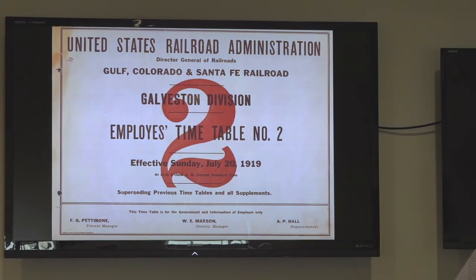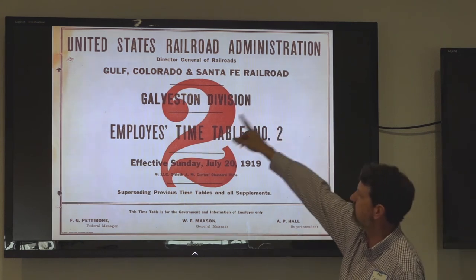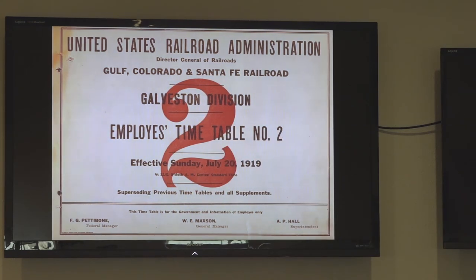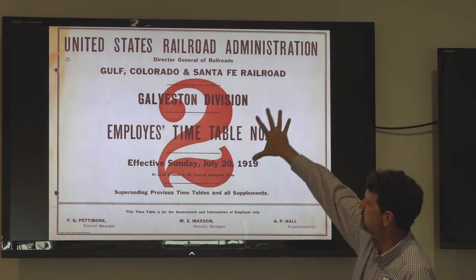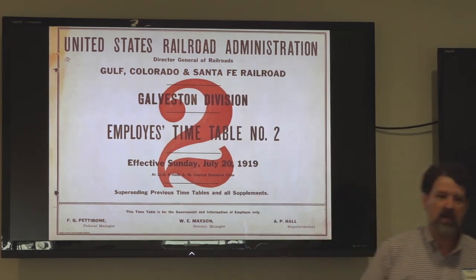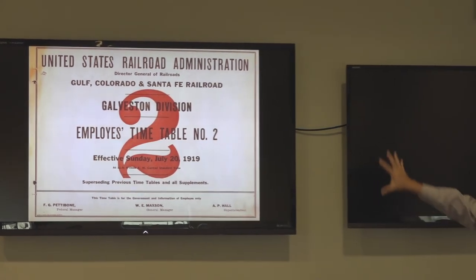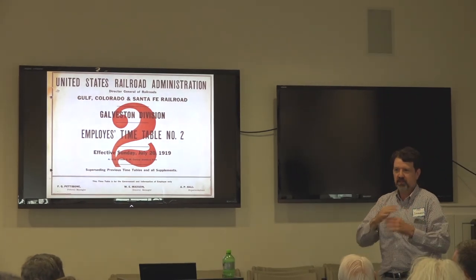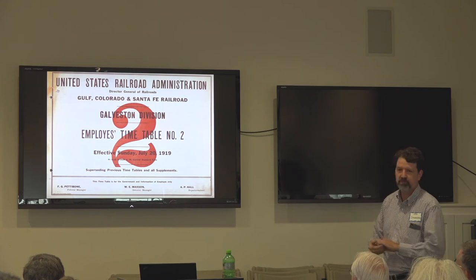Here's a railroad employee timetable. Normally you would have seen 'Gulf, Colorado, and Santa Fe' at the top, but during the USRA era it was typically subsidiary to the United States Railroad Administration — showing that while this is for the Gulf, Colorado, and Santa Fe, it's under the direction of the USRA. And in these timetables you notice trains that you wouldn't normally see — trains from other railroads running during the war on routes they wouldn't have used before, because these railroads had been in competition.